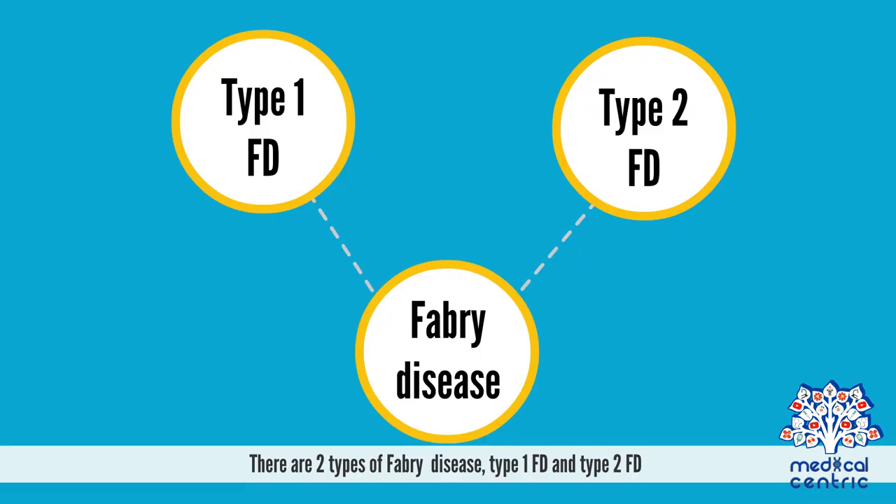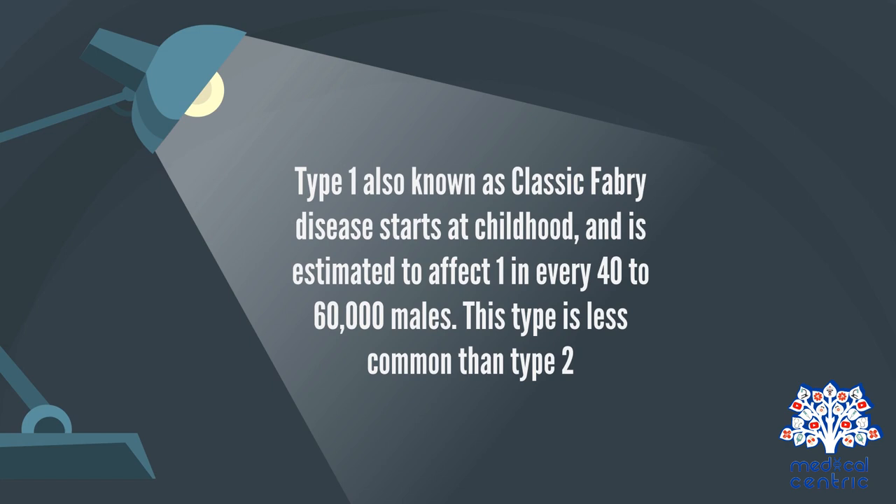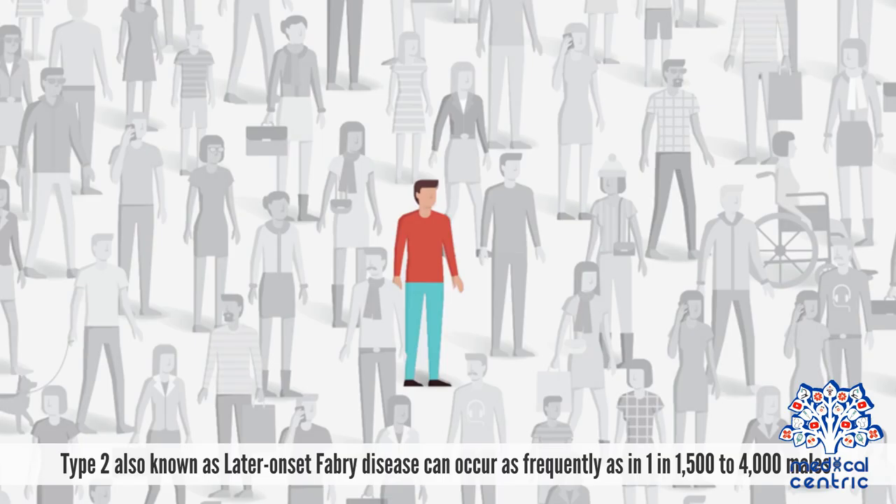There are two types of Fabry's disease: type 1 FD and type 2 FD. Type 1, also known as classic Fabry's disease, starts at childhood and is estimated to affect one in every 40,000 to 60,000 males. This type is less common than type 2. Type 2, also known as later-onset Fabry disease, can occur as frequently as 1 in 1,500 to 4,000 males.